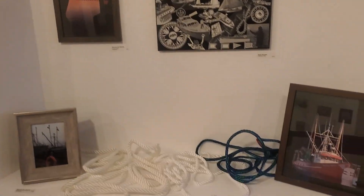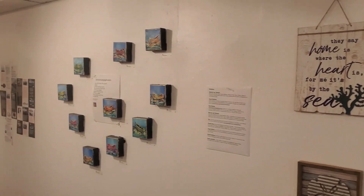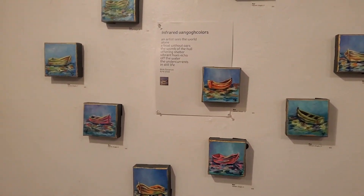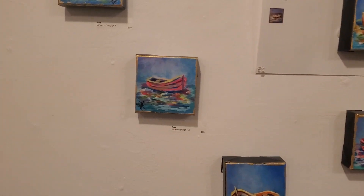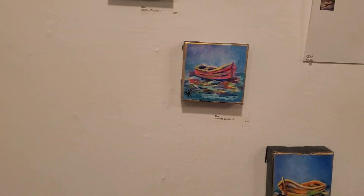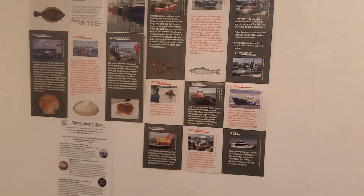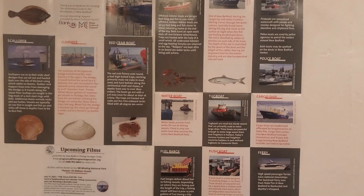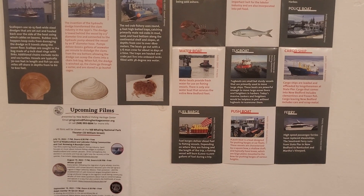We have some nice pictures, all the nice little decorations. Very nice, these are very colorful. This was good information on the different types of vessels — fishing vessels that are working out of New Bedford.